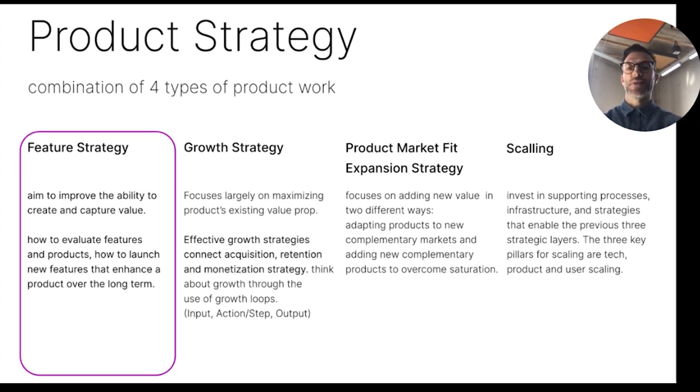Key pillars of scaling are tech scaling, platformization, technical debt management, modernization of UX, process scaling, process improvement evaluations, value stream mapping, and user scaling — value-added use cases, underserved user segments, or identifying bad behavior.